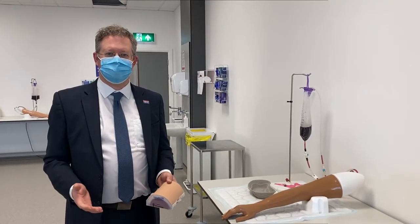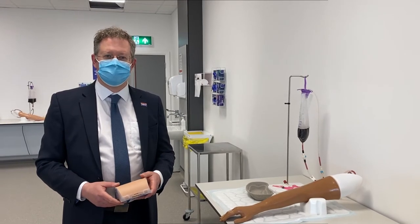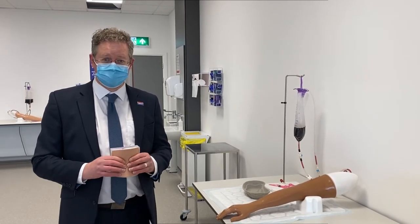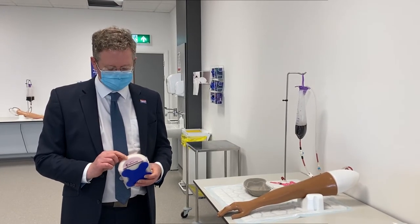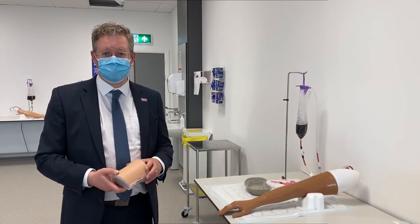This is one of our clinical skills rooms in the simulation suite, and in this we don't use mannequins — we use things like this called part-task trainers. This is some simulated skin; it's made of plastic and students are able to learn how to give different sorts of injections, going through the skin through to subcutaneous tissues through to the muscle, and if you cut this then students can learn how to suture.